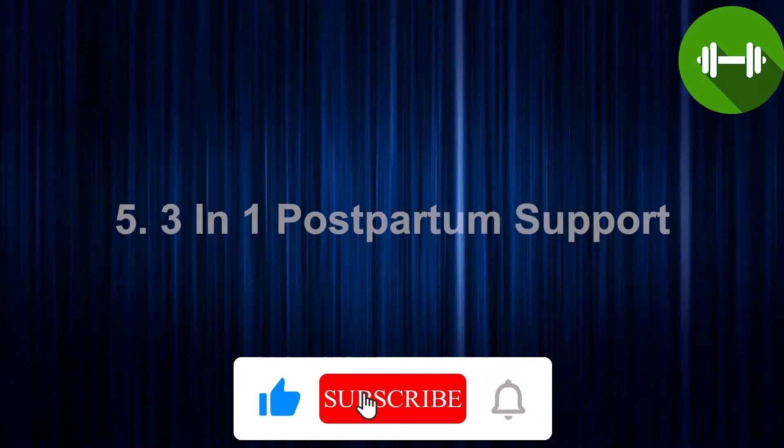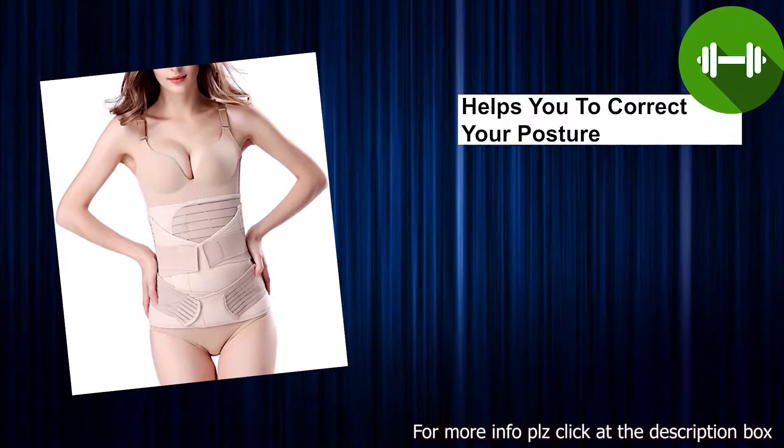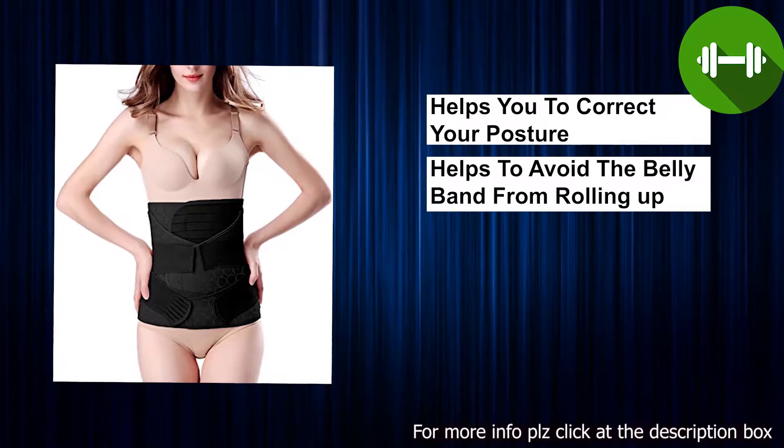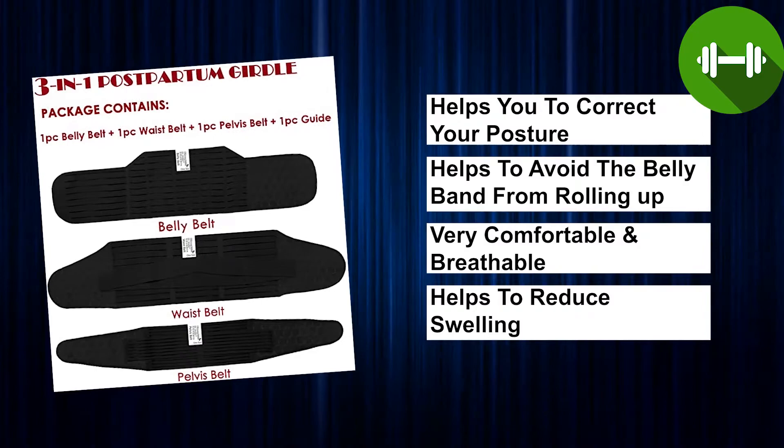Today we bring you the top five best-seller postpartum belly bands. At number five, we have a three-in-one postpartum support. One set of postpartum girdles meets all your needs throughout the postpartum healing process. The postpartum belly belt helps you correct your posture and avoid the belly band from rolling up when you sit or move. It is very comfortable and breathable to wear and easy to clean. It also helps to reduce swelling, support core abdominal muscles, and return the uterus to its original size sooner.